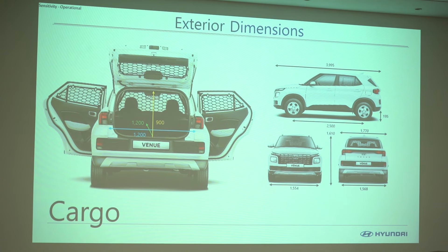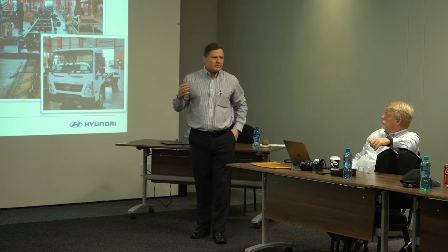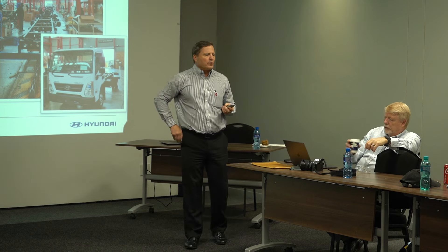Today we're here to launch the Granite 10 and Venue Cargo. We've had both of them on the market for quite a while, but now with the NP200 being discontinued and there's no other half-ton option on the market, we thought it's a good chance for us to create more awareness for these two models.